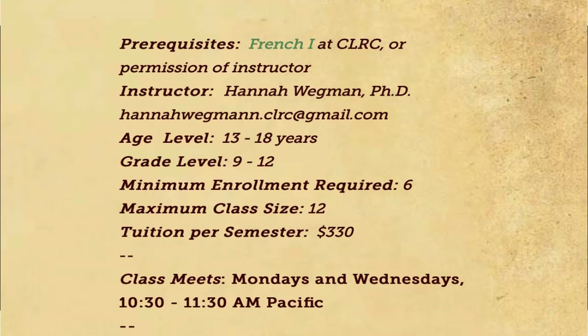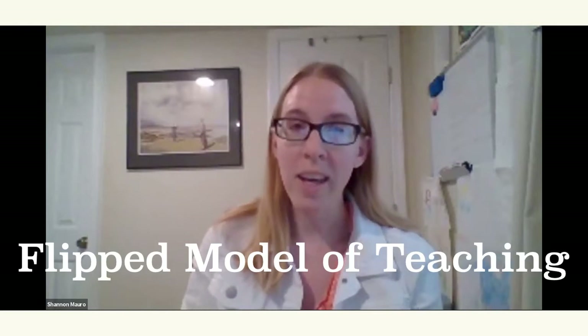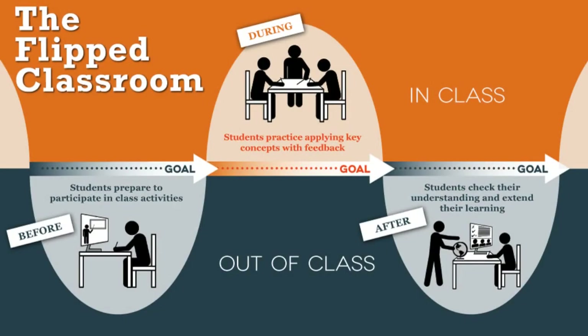You just mentioned that the class meets just twice a week. How can you really learn a modern language when you're only in class twice a week? I first got introduced to this flipped model of teaching when I was in college studying Spanish, and I was amazed how in one semester I was able to go from no knowledge to really communicating by the end. We were given our reading and things to learn and practice ahead of class, so that by the time we got to class, the class time was really devoted to communicating and using the language. You come to class prepared to speak and to practice using the language.